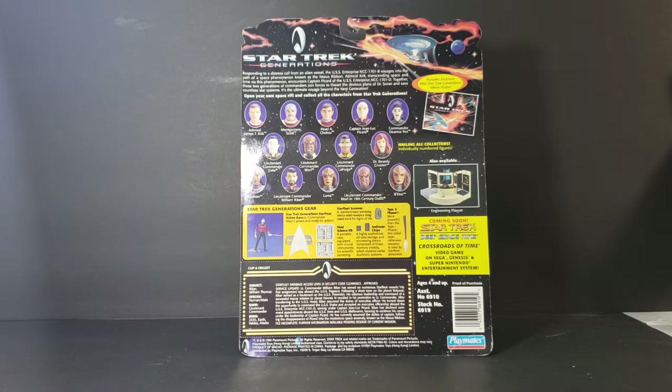It says 'open your own space rift and collect all the characters from Star Trek Generations.' On the back we have Admiral James T. Kirk, Montgomery Scott, Pavel Chekov, Captain Jean-Luc Picard, Commander Deanna Troi, Lieutenant Commander Data, Lieutenant Commander Worf, Lieutenant Commander Geordi LaForge, Dr. Beverly Crusher, Guinan, Lieutenant Commander William Riker — though it should be Commander Riker — Lursa, Lieutenant Commander Worf in 19th century outfit, and B'Etor.